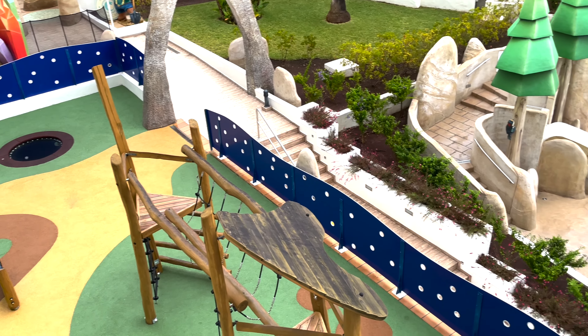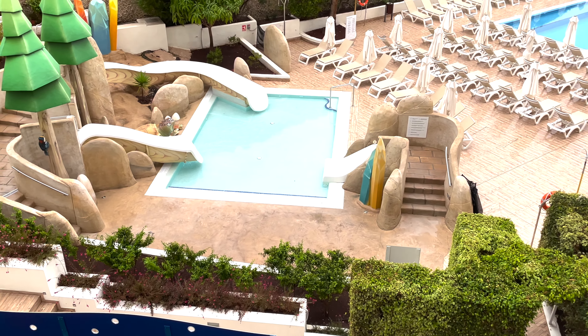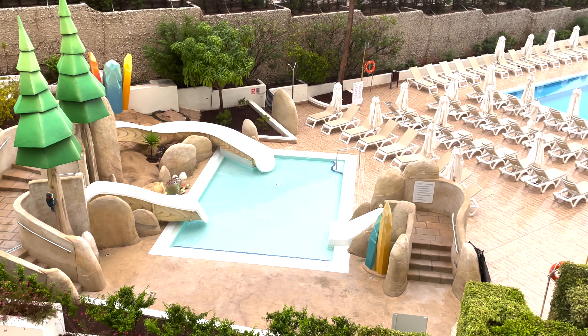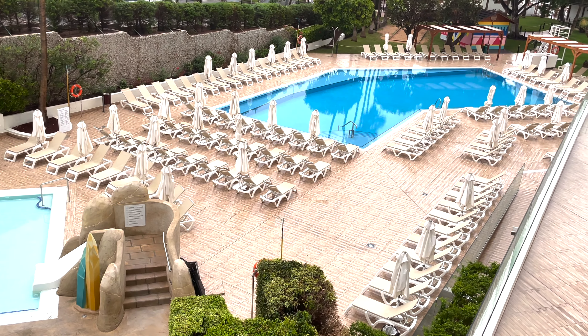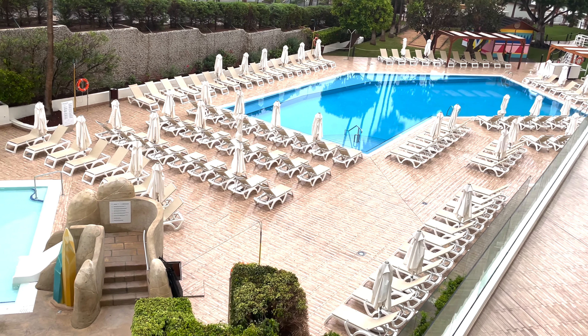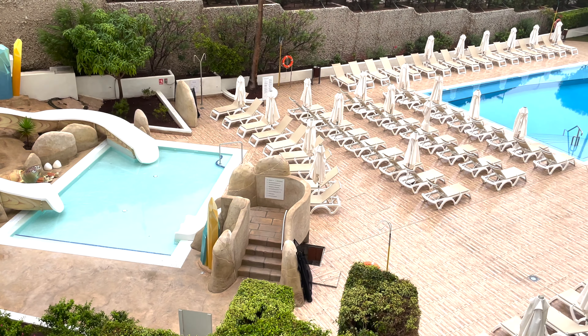We have a little bit of entertainment. The gorgeous room there. And another one of the pools just there.